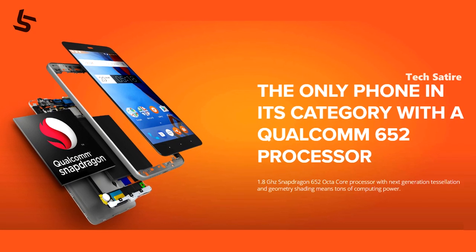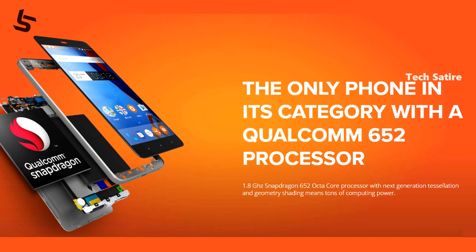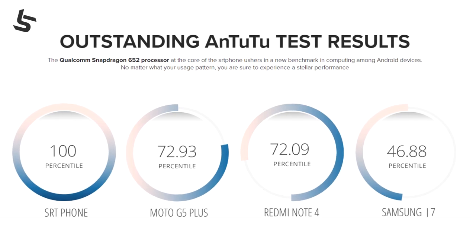This phone has a Snapdragon 652 processor. This is an Octa-core processor. This is 4 Cortex-A72 and 4 Cortex-A53. This is 1.8GHz.